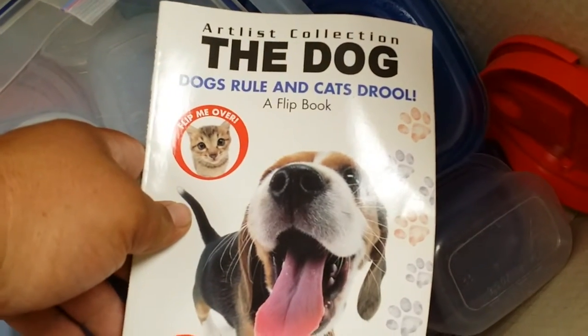The dog. Dogs rule. Yep, dogs rule. I'm a dog guy. Kind of old.